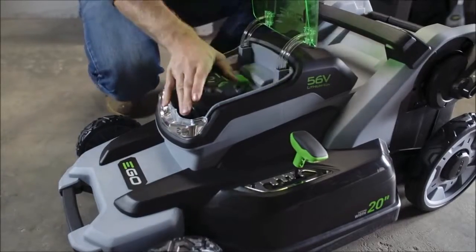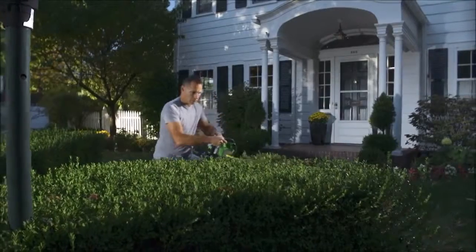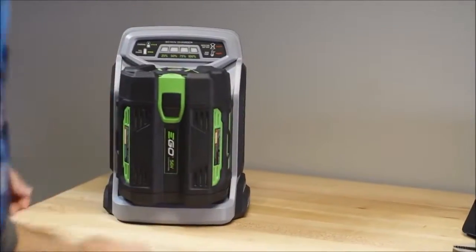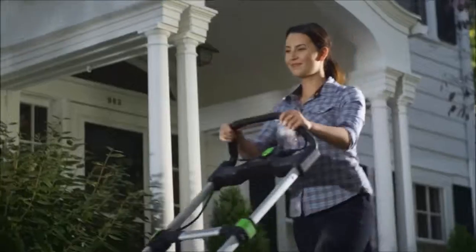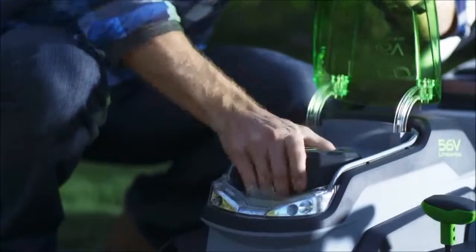The EGO Power Plus System is centered around a 56V lithium-ion battery that delivers all the power and longevity you need to get the job done. And with only a 30-minute charge time, you can be back up and running in no time. Cut the cord and get rid of gas — now, all you have to do is put in the battery and go.